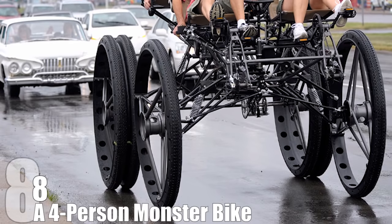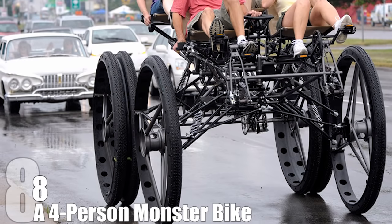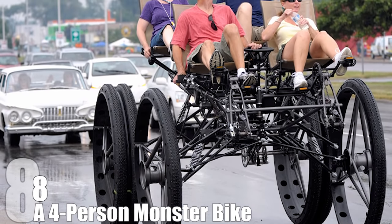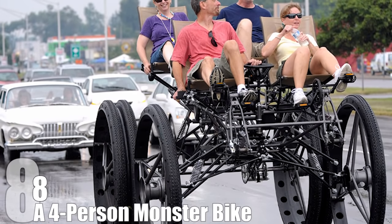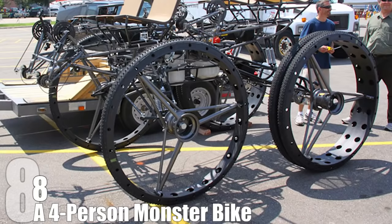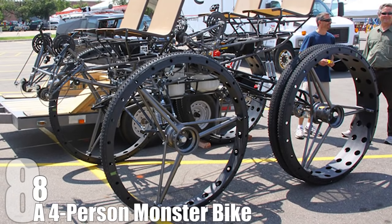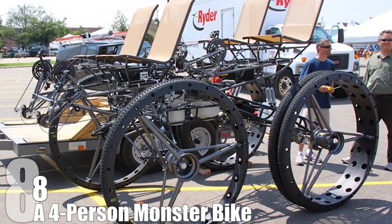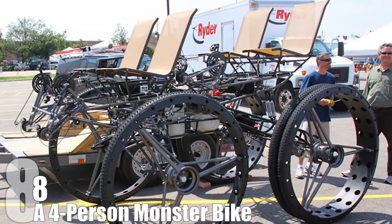Number 8: A Four-Person Monster Bike. Some time back, Tom Wilson apparently felt envious of all the goodwill and positive public opinion that Hummer drivers were getting and decided that he too wanted to take up half the road while traveling from point A to point B. There was a catch — he wanted to remain eco-friendly while doing so. Therefore, he decided to build a monster quad bike for four people the size of an SUV.